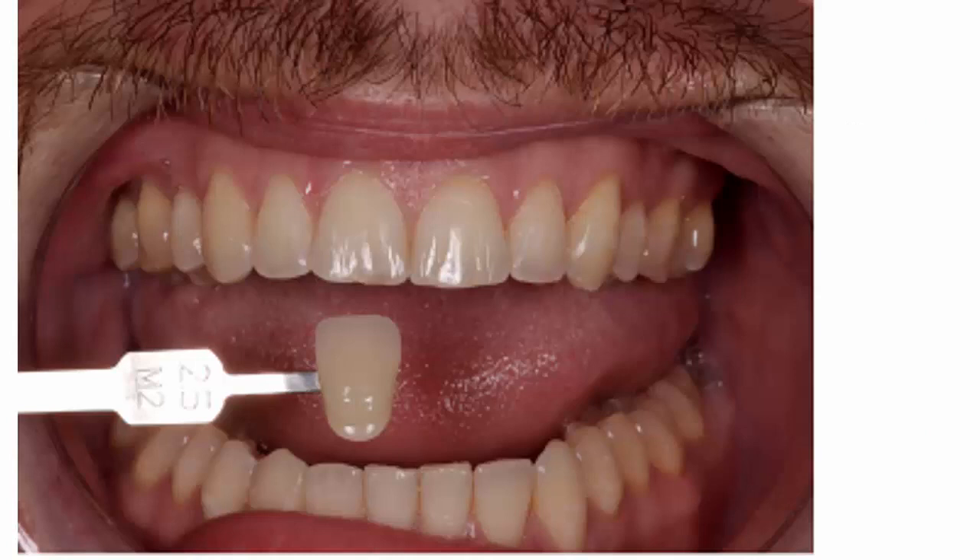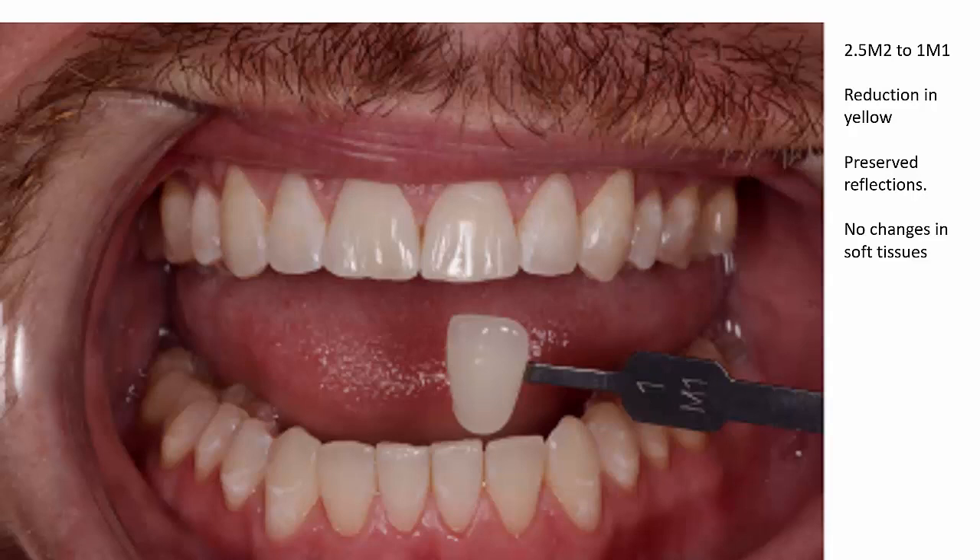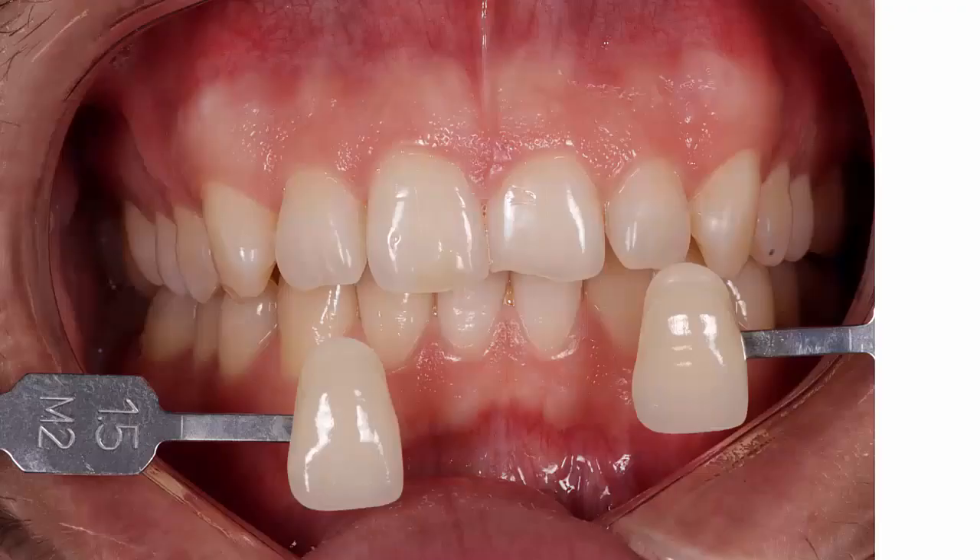This patient is a 2.5M2. Here is the before image and here is the after image. Once again we can notice those three changes: the reduced yellow, the preserved reflections with the teeth looking quite vital and alive, and no changes in the soft tissues.